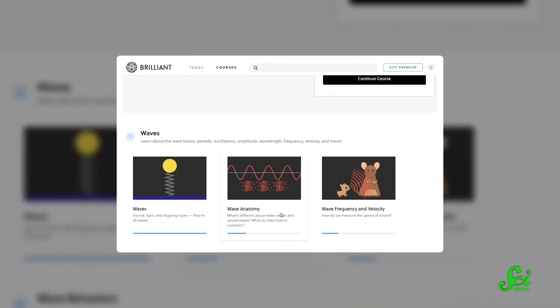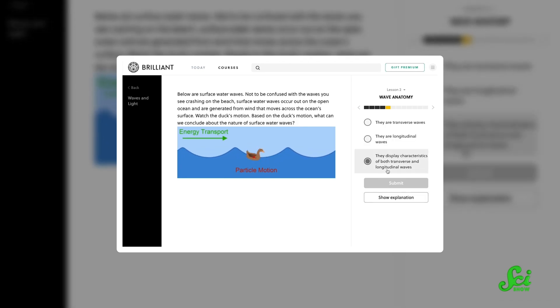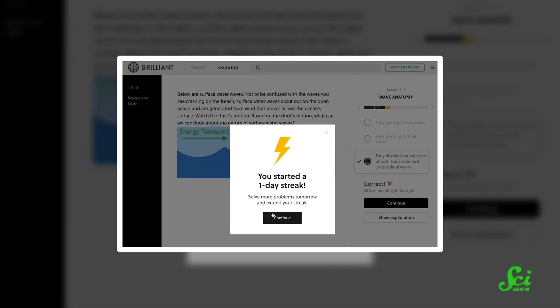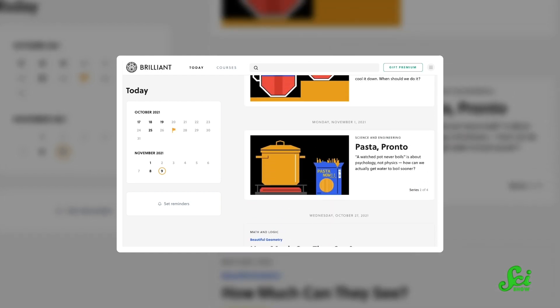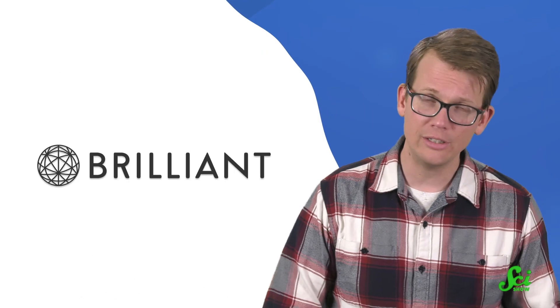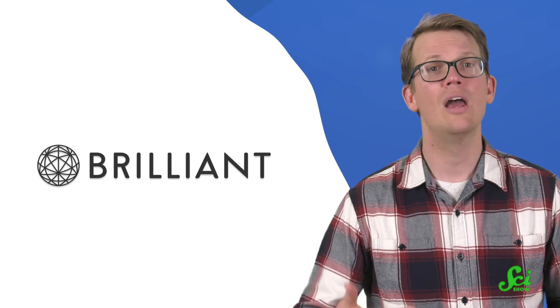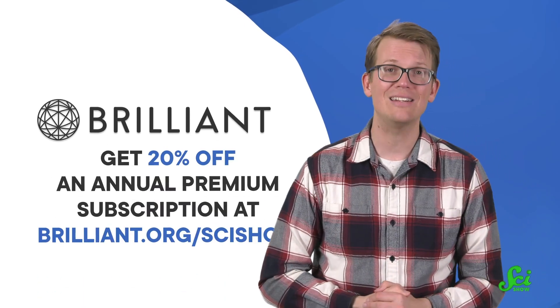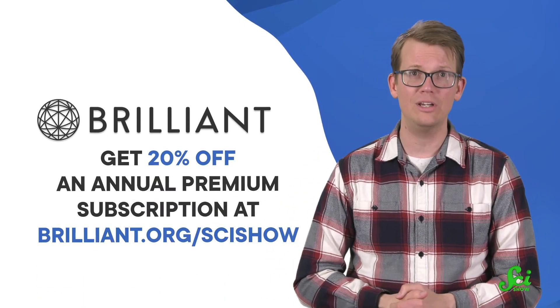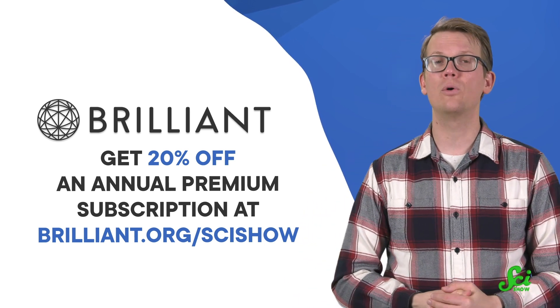And you thought GPS was just for getting you to the nearest coffee place. If you would like to learn more about how that's even possible, you might like Brilliant's course Waves and Light, where you will learn about waves involved in everything from earthquakes to noise-canceling headphones. Brilliant is an online learning platform with tons of courses that will help you learn more about science, engineering, math, and computer science. Courses are available offline using their iOS and Android app, so if you're traveling or have spotty internet connection, you'll still be able to keep learning. You can get started at Brilliant.org/SciShow, where you can get up to 20% off an annual premium subscription, and by checking them out, you're also helping to support us.